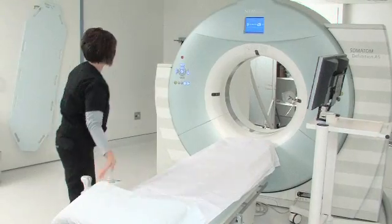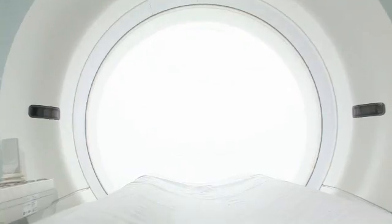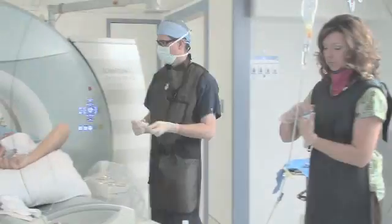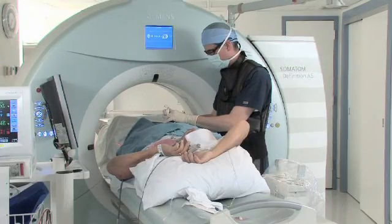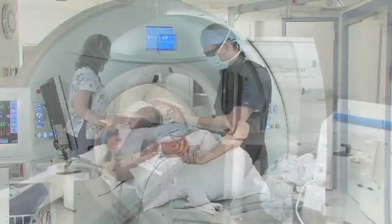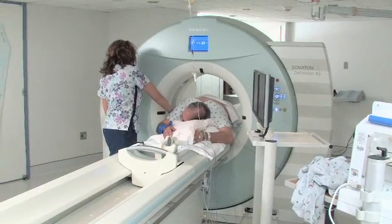The scanner itself offers a lot of benefits to the patient. It has a large diameter bore, and this is important for patient comfort but also for patient access. It allows me to perform procedures that might have previously been very difficult or nearly impossible to perform, and it also allows the patient to be in a much more comfortable position during the procedure.